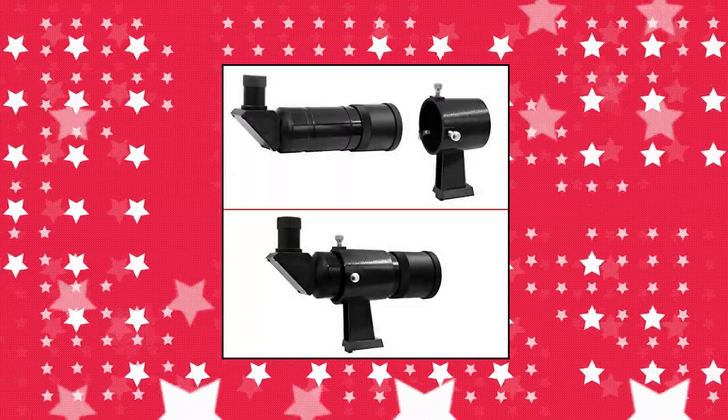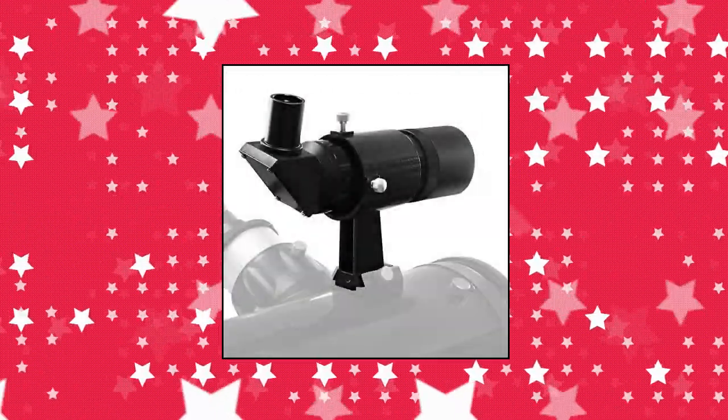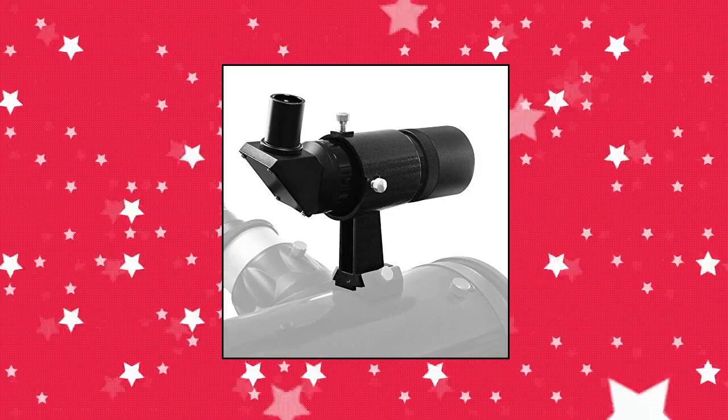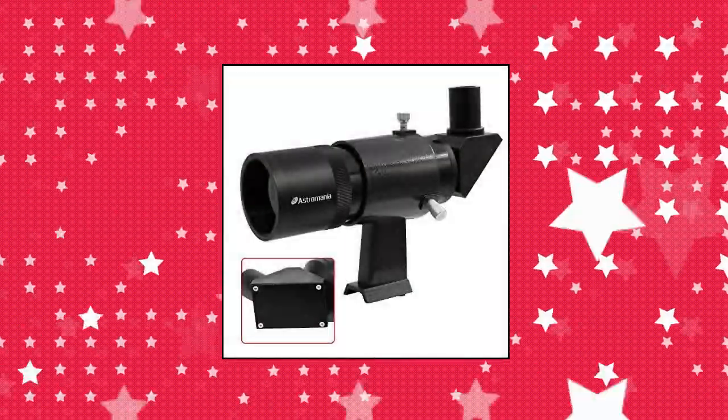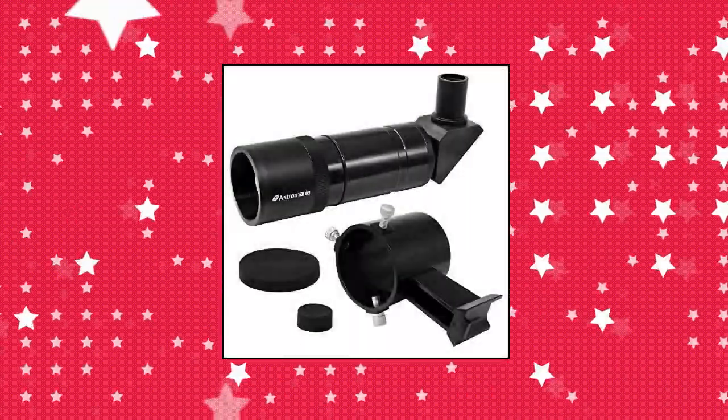Astromania angled finder scope with upright and non-reversed image. 9x50 finder scope with 50mm objective lens diameter. Brighter DSOs directly visible. Makes a large number of additional stars available, a big plus for being able to successfully locate objects.